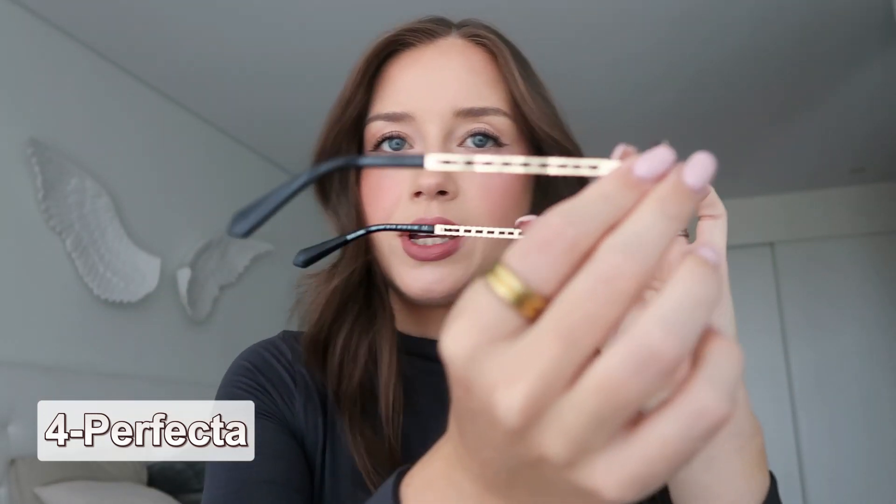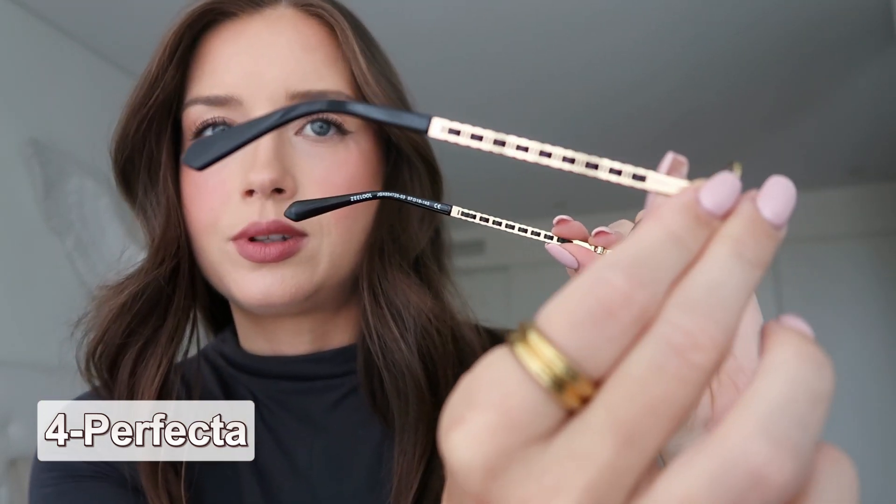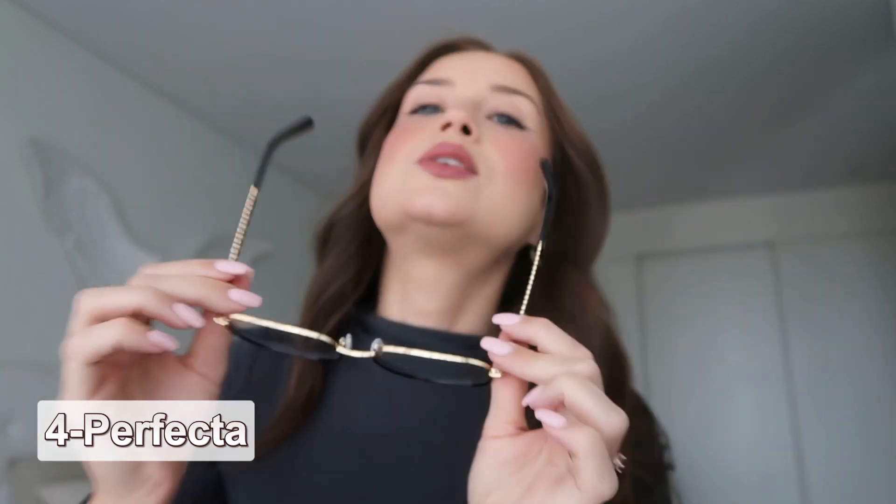This is completely different. These big glasses — this reminds me of a movie. I don't know what movie, but someone was wearing glasses like that. Up here it's gold, on the side here is black, and we have these beautiful gold details. It's nice — kind of different, to switch it up.